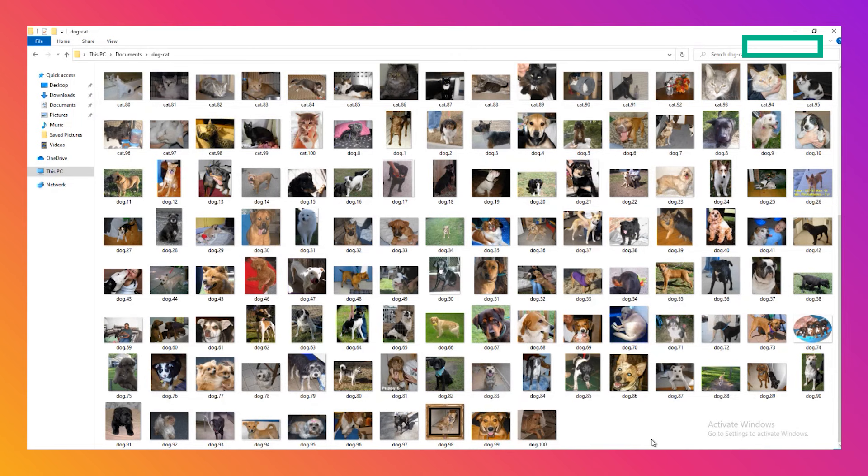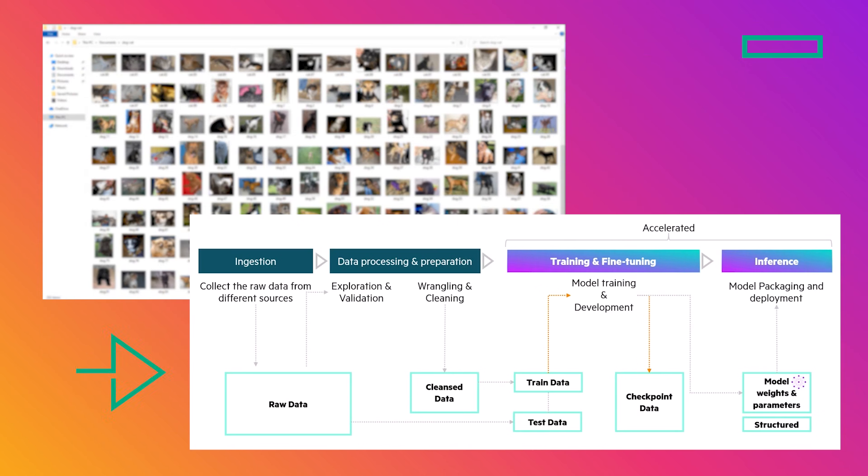In the example I'm going to show you, I use pictures of dogs and cats as my raw data. In order to make those pictures more useful, I need to ingest and transform them into my model. Then I'll train it. Once the model is trained, I'll use the model to verify if my application can predict if some test pictures are dogs or cats.